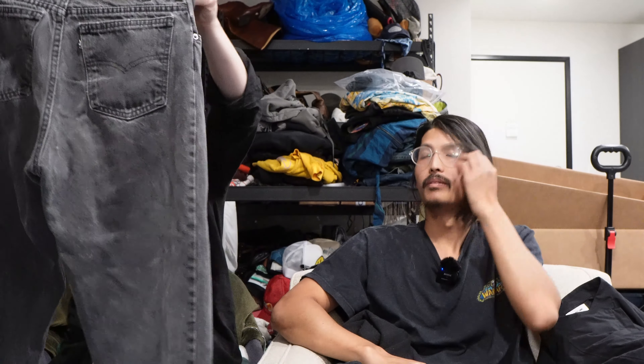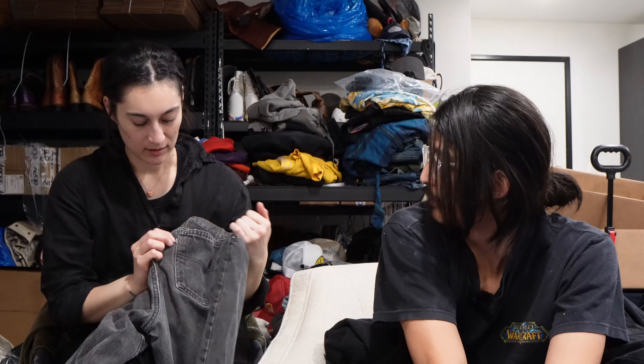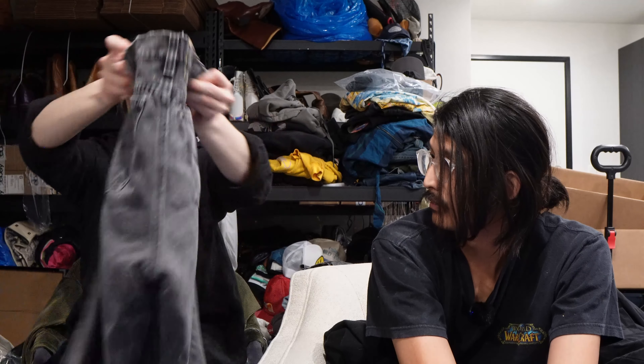So now we have a vintage Levi's, 80s. I believe this is a 550 relaxed fit. It's not a black tag though actually — it's got the black tab here. I don't see those very often. We see them so rare that I can't tell you what it means right now.